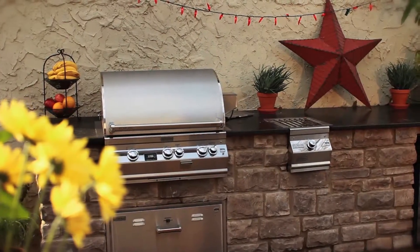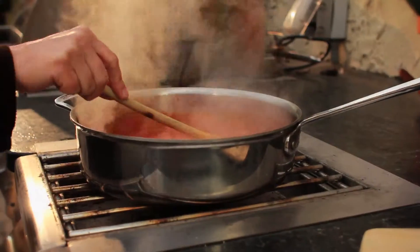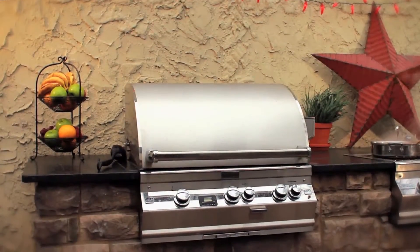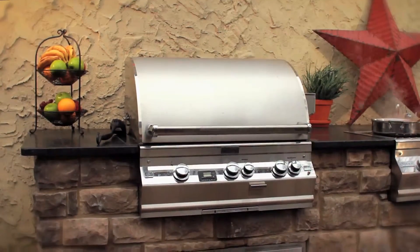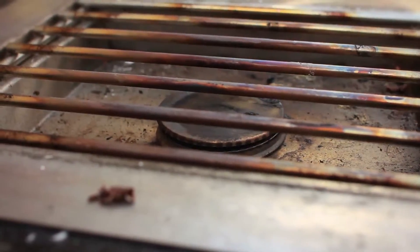While propane would have been less expensive, they chose natural gas as the fuel source. This avoided the hassle of changing out tanks and the mess of charcoal, but also required professional installation. The outdoor kitchen requires gas for the grill, then you have to pull permits, then they need to be inspected.